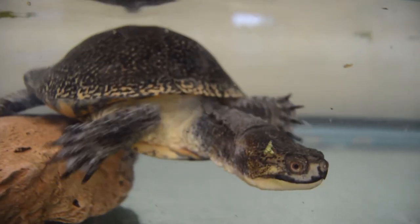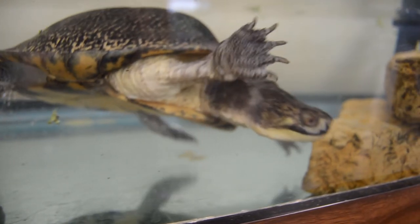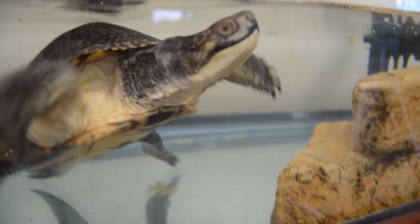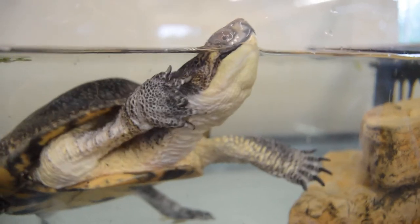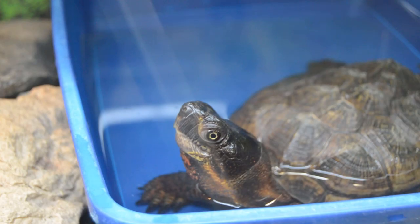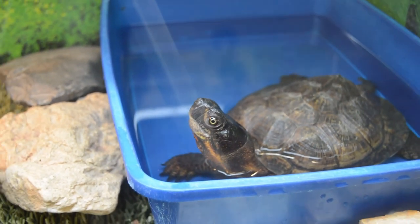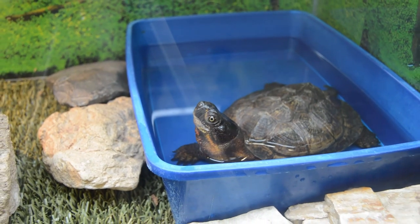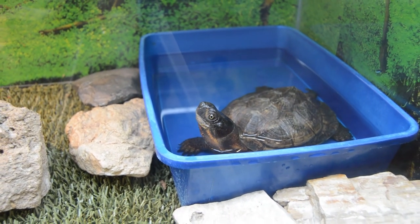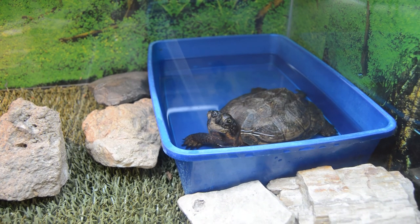Carpenter Nature Center's Blanding's Turtle was adopted by the Nature Center in 1996. He had been a pet, but his owner was moving out of state and didn't want to transport a species of special concern across state lines. The age of our Blanding's Turtle is unknown. Carpenter Nature Center's Wood Turtle was part of a breeding program in Nebraska; he was hatched in 2004 and adopted by the Carpenter Nature Center Education Team. These turtles are wonderful ambassadors, teaching thousands of visitors every year about our natural environment and the diversity of wildlife found in our region.